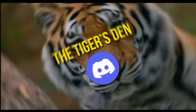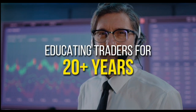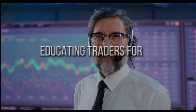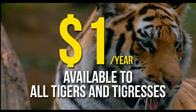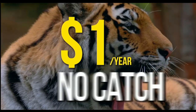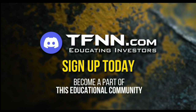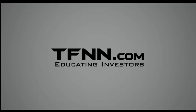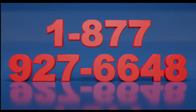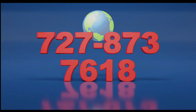TFNN has launched the Tiger's Den, hosted at Discord. TFNN has been educating traders for more than 20 years with live programming hosted by a variety of professional traders during market hours. The Tiger's Den is available to all tigers and tigresses for just $1 for the year. There's no catch or added costs when you join our community of traders. Sign up today and become a part of this educational community of traders. Just visit the front page of TFNN.com. Call now, toll free at 1-877-927-6648. Internationally at 727-873-7618.